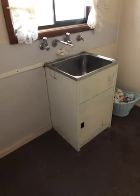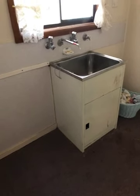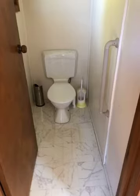Just stepped inside the internal laundry. As you would expect there's a trough, washing machine tap provisions. And there's a toilet — every house has got one, or at least one.